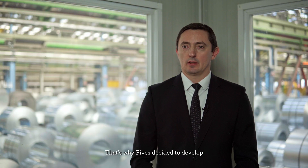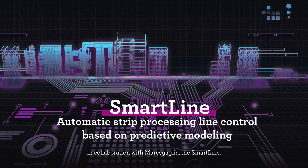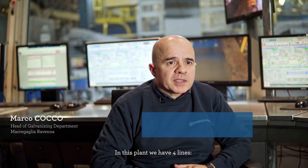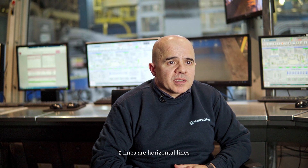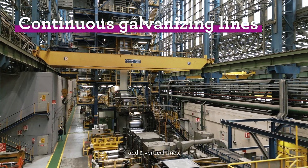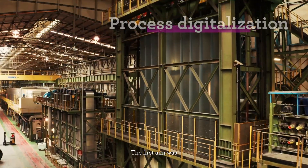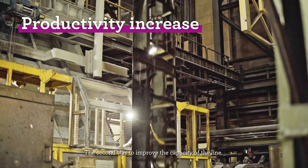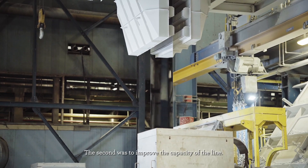That's why FIV decided to develop, in collaboration with Marcegaglia, the Smart Line. In this plant we have four lines: two horizontal lines and two vertical lines. The first aim was the digitalization of the line, and the second was to improve the capacity of the line.